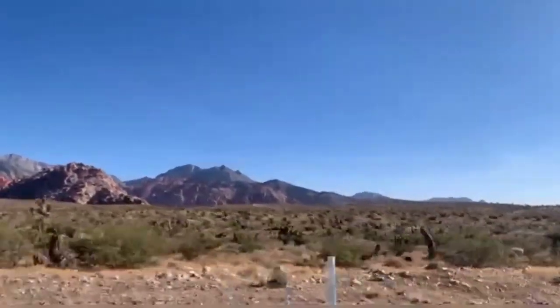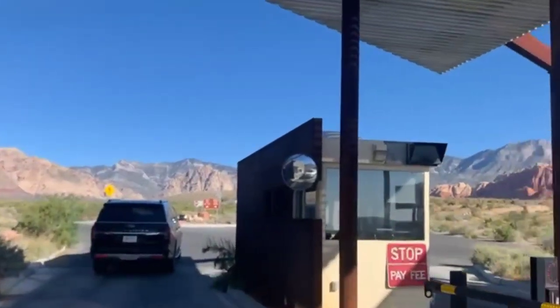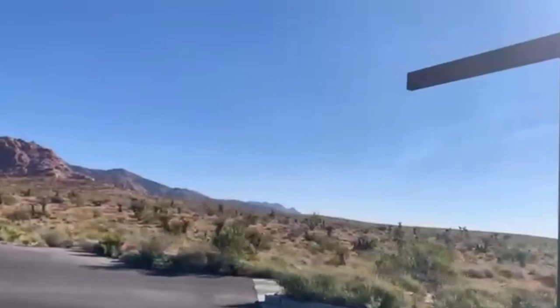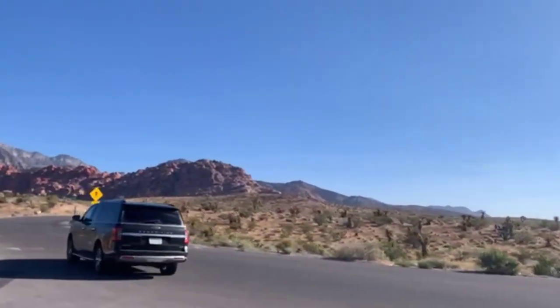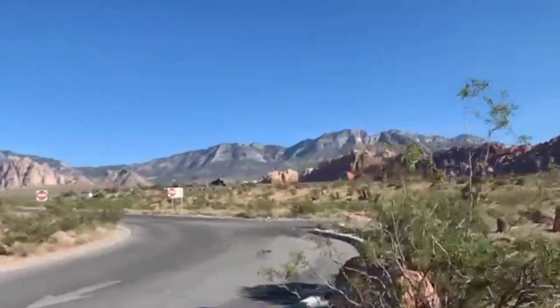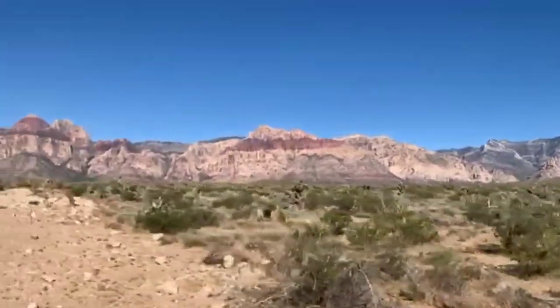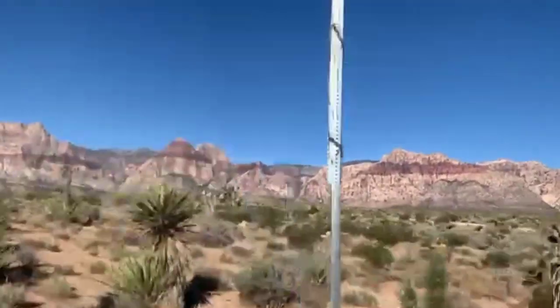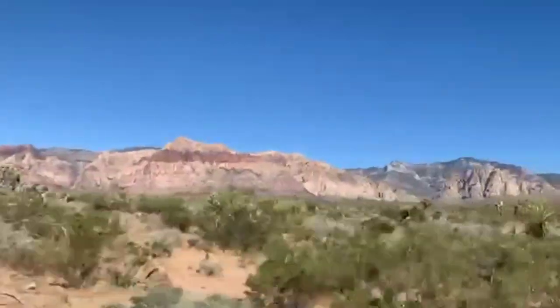Red Rock Canyon, which is located 17 miles west of the Las Vegas Strip, was designated as Nevada's first national conservation area. You do have to make a reservation and pay to enter. And although I always encourage supporting conservation areas, if you're tight on time or on a budget, there are several other fabulous hiking spots within Red Rock that don't require payment.